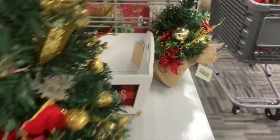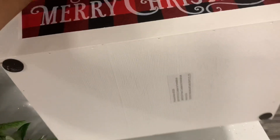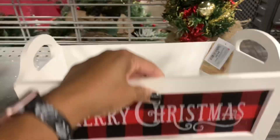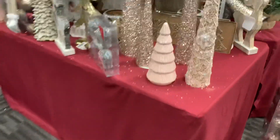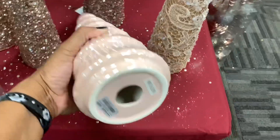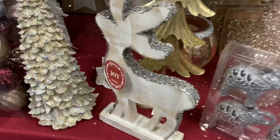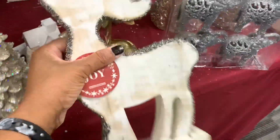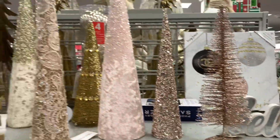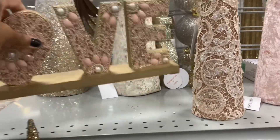They have a lot of the table decors right here. They have this basket right here that says Merry Christmas — this little wood crate — $9.99 for that. And look at the pinks that they have here. They have these pink trees right here — this one right here is $6.99. They have a lot of the glitter trees. They have this reindeer right here — he is going for $12.99. They have this love table decor right here — $9.99 for that.